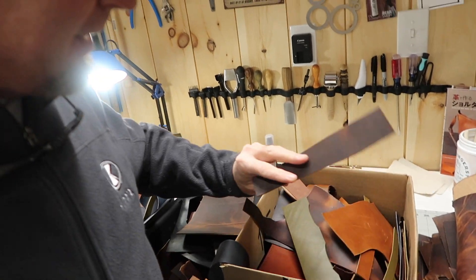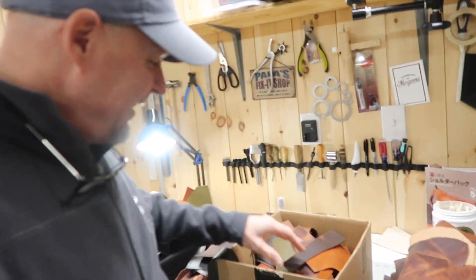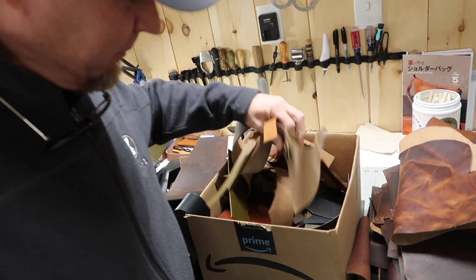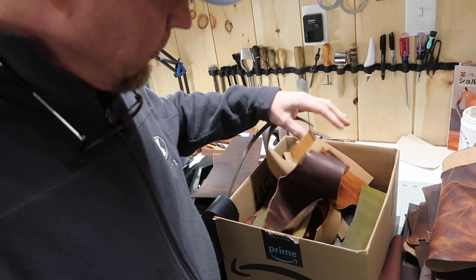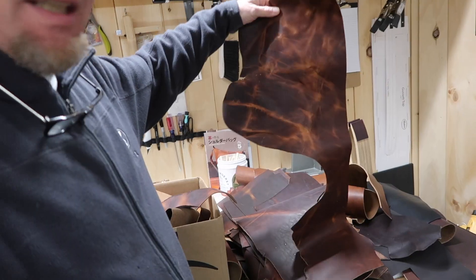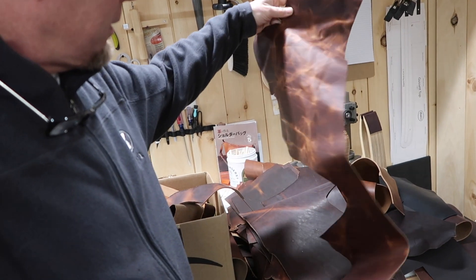I mean, I have never been a hoarder. I just don't know what it is. Why do I keep pieces? Like pieces like this — I can't really make anything out of that, I don't think.